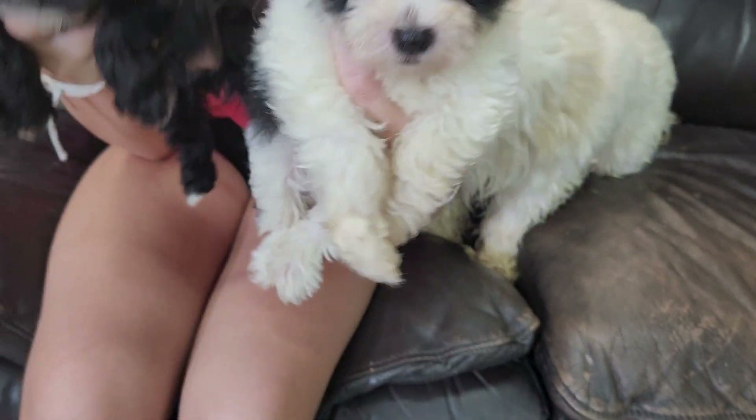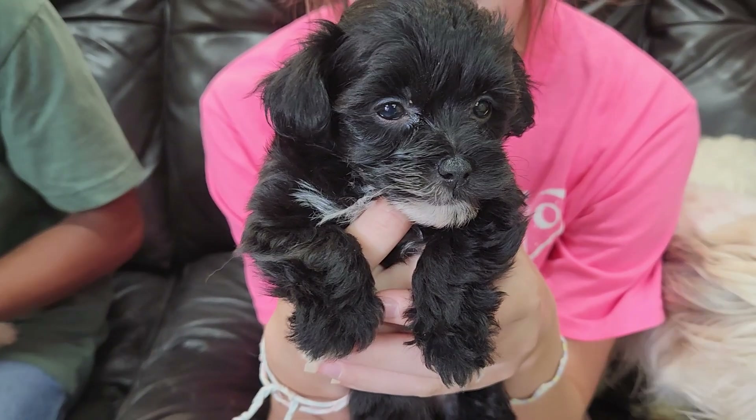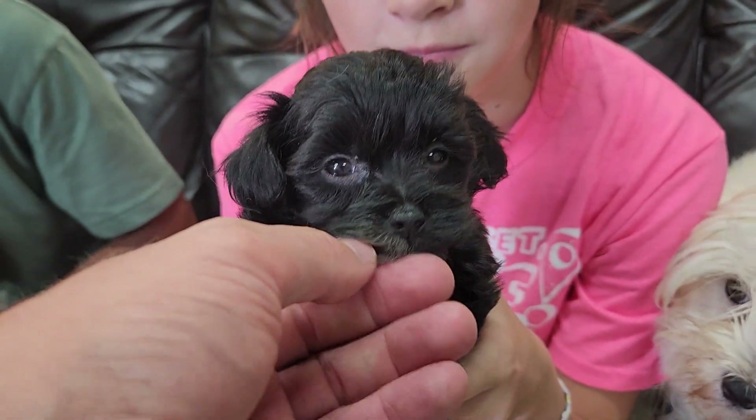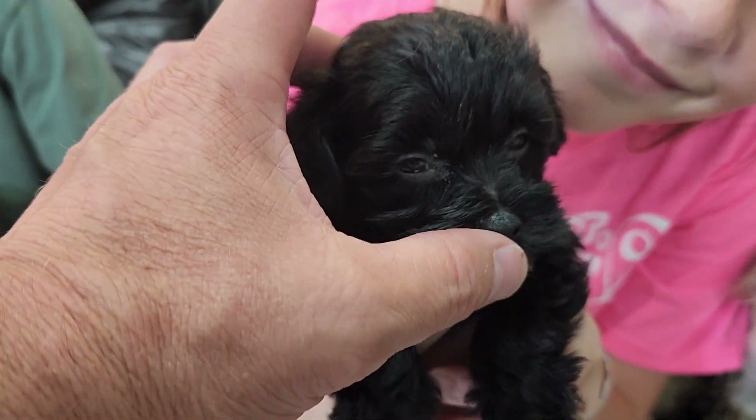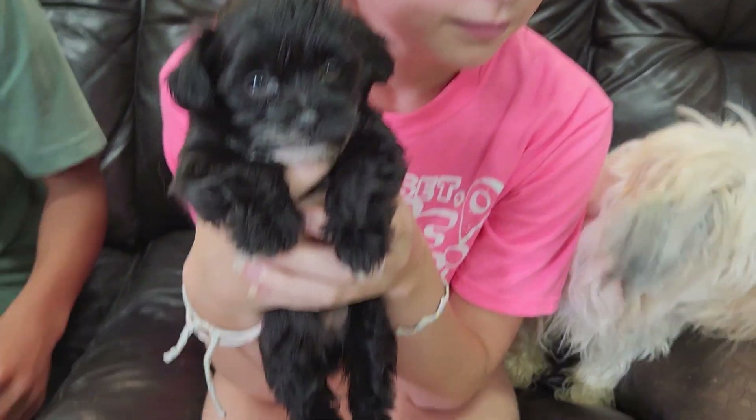He's a little smaller. The biggest would be Mesa. And then we have the first girl, Chandler — beautiful, cute little small face, short nose. She's been playing all morning so she's about ready to go to sleep. Black with white, very similar markings to her brother Mesa.